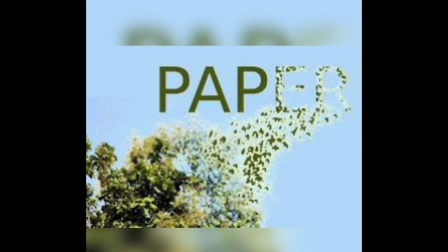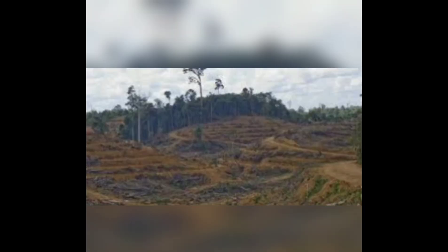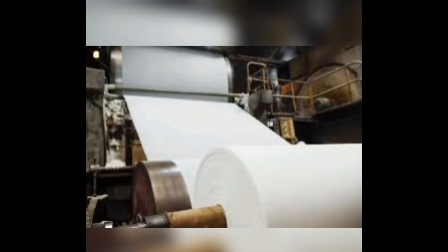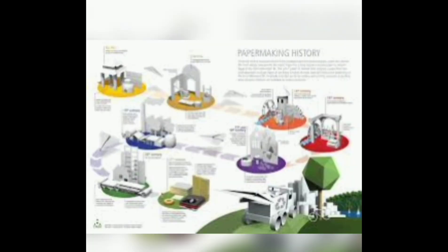To meet the ever-increasing demand for paper, trees are being rapidly cut and we are faced with serious repercussions of deforestation. While it was estimated that the ongoing electronic revolution would reduce the demand for paper, the lack of equal distribution and opportunity to access electronic benefits has meant that the demand for paper continues to rise in developing countries, and it is predicted to double by 2030. So one of the major ways for sustainable development is to reuse paper in as many ways as possible.